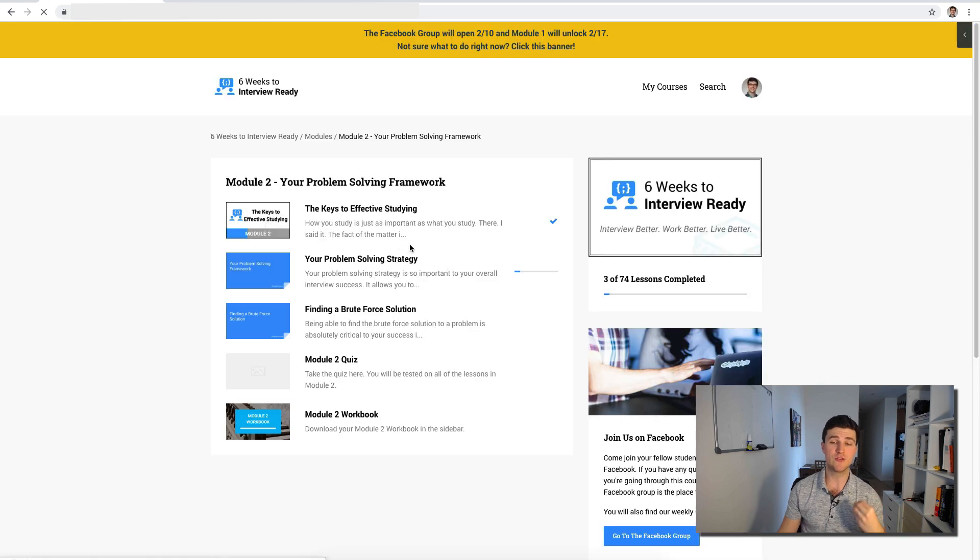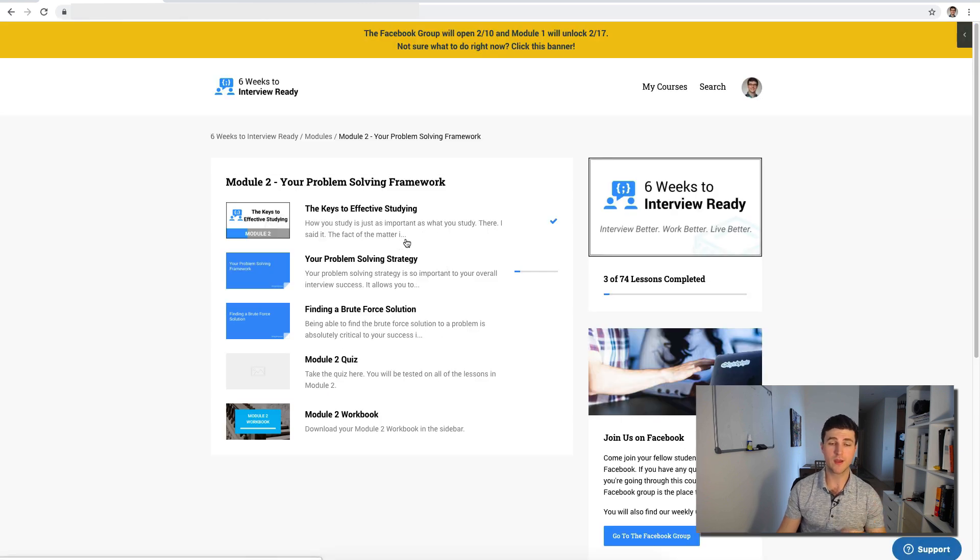In module two I'm going to teach you the actual problem solving framework. We're going to go really deep into the specific framework, and then in the workbook you'll have an opportunity to practice applying the different steps and make sure you understand how to use it effectively.